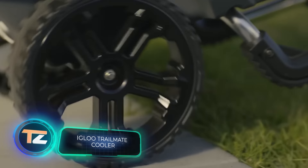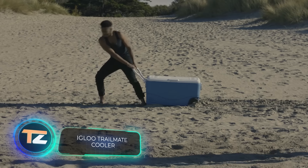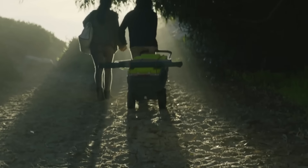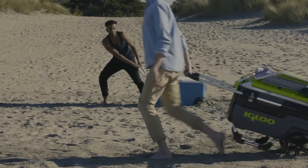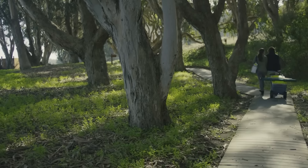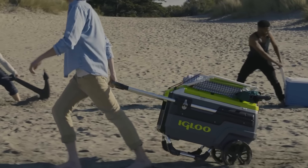With this all-terrain ice chest, you can have a party anywhere. The model is easy to transport on ground, sand, and grass thanks to 10-inch wheels, and a telescopic handle adds convenience. The cooler weighs about 35 pounds and has a capacity of 18.5 gallons — enough for about 112 cans of beverages.